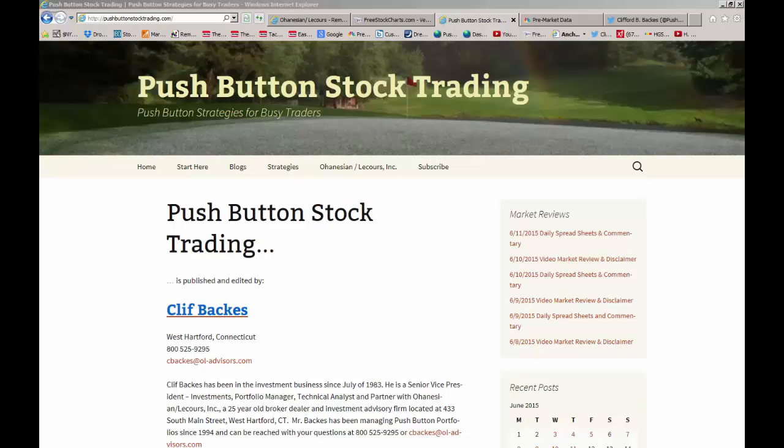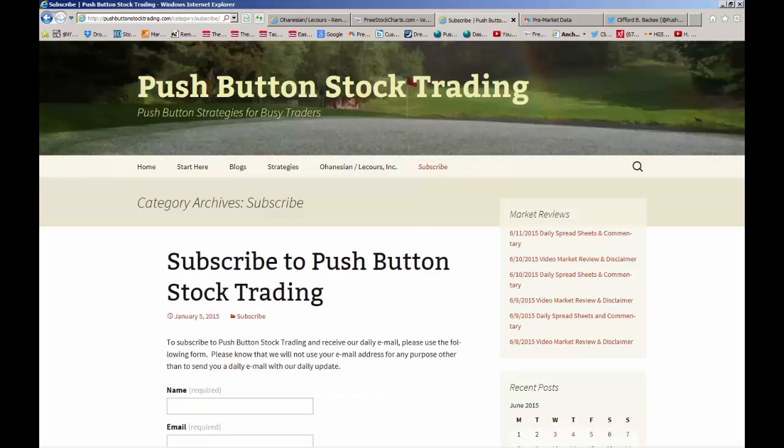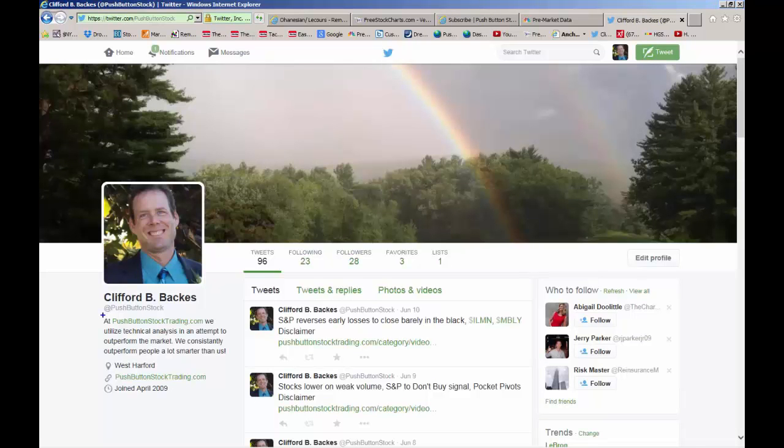That's about all I have for today. If you want to talk about any of the stocks mentioned today or any of our market strategies, please feel free to give me a call, drop me an email, or make an appointment — come by the office, see what we're up to. Contact information is on the homepage. Please take a minute to go to our subscription page and subscribe to Push Button Stock Trading. You can also follow us on Twitter at PushButtonStock. My name is Cliff Backus — that's your daily video market review. Have a safe and profitable day. Keep your stops in place, and I will see you again tomorrow. Please stay tuned for our important disclaimers.